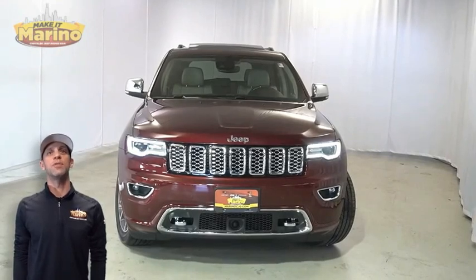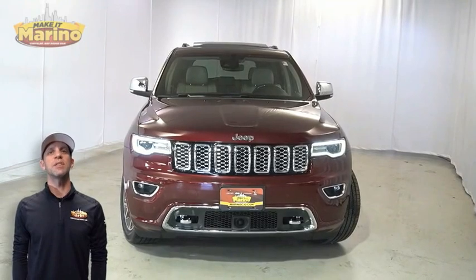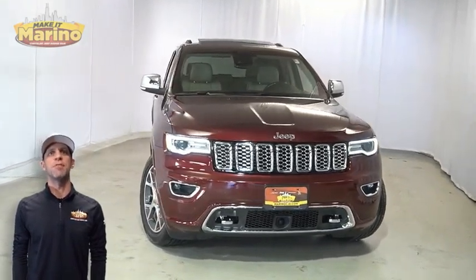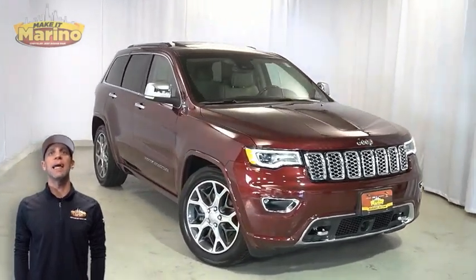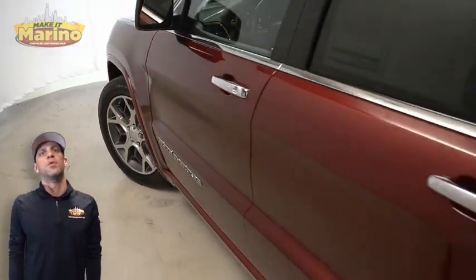Looking for a highly equipped SUV with all the right options and reliability? We'll take a look at this certified pre-owned 2019 Jeep Grand Cherokee Overland in Velvet Red Pearl, with bi-xenon HID headlamps, front LED fog lamps, and 20-inch aluminum wheels.